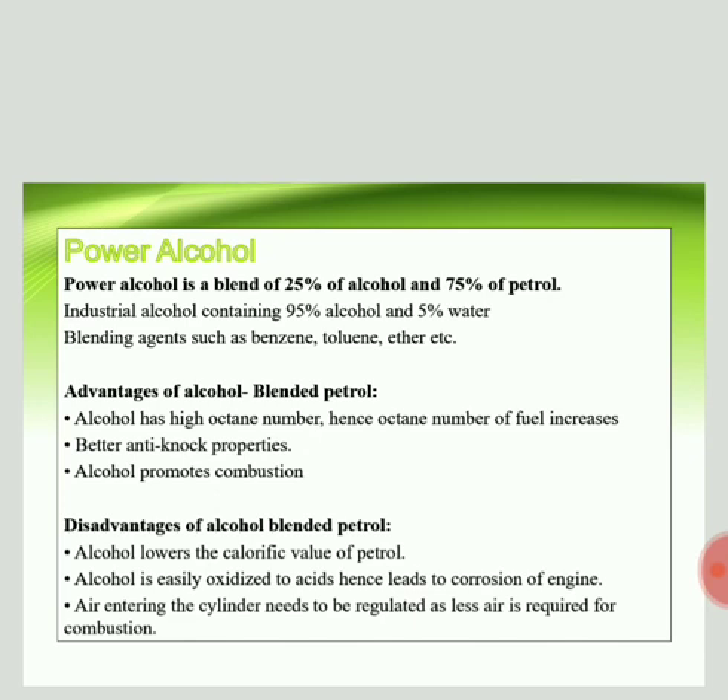The advantages of power alcohol: first, alcohol increases the octane number, so the octane number of power alcohol is higher. Second, it has better anti-knocking properties — octane number and knocking are inversely related; higher octane number means less knocking. Third, alcohol promotes combustion, so there are no starting difficulties and less air is required for combustion.